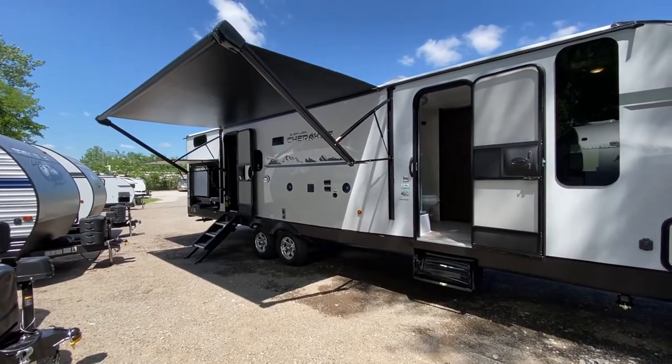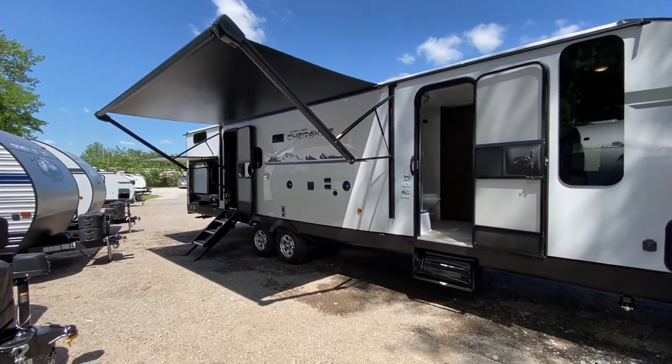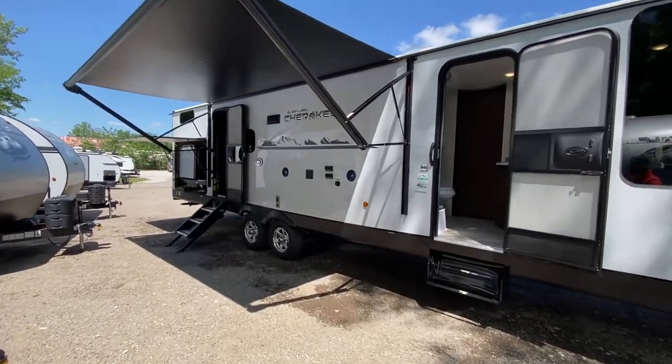Welcome back to Nashville RV. Today we're going to go over our new large travel trailer floor plan — it's the 294GEBG.